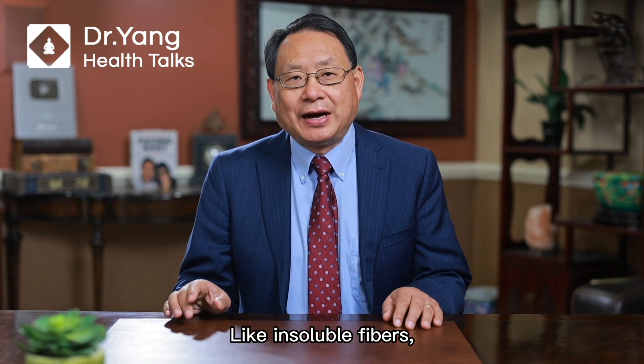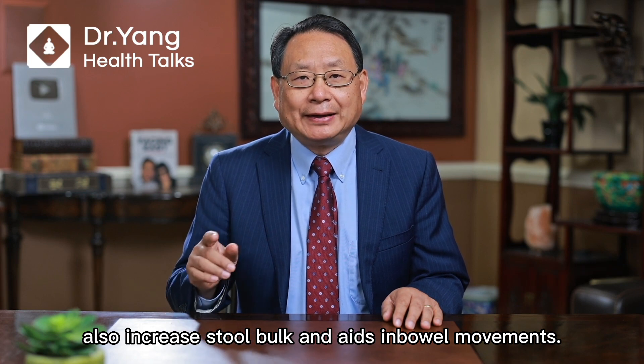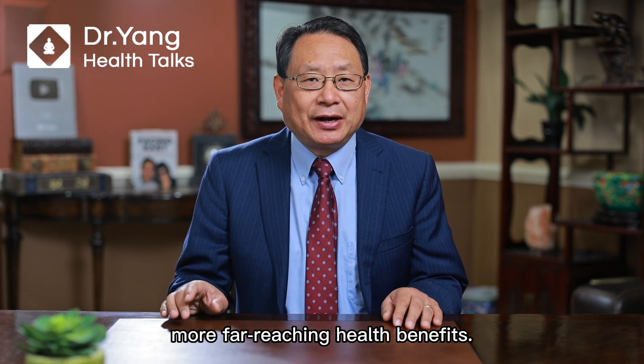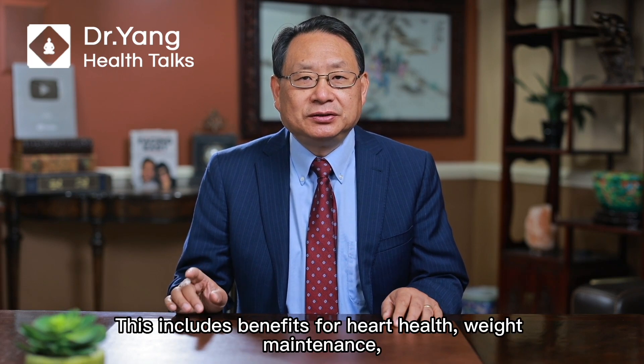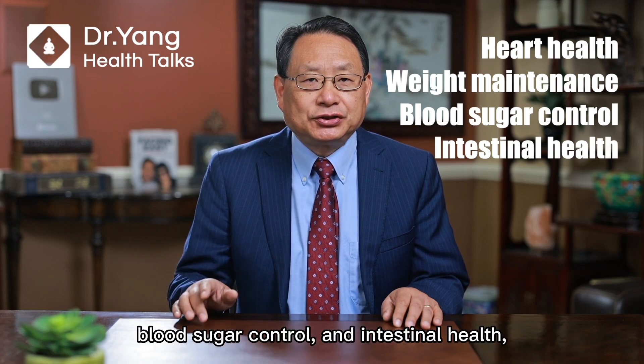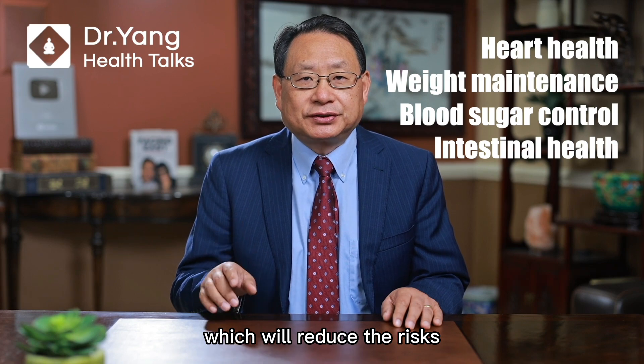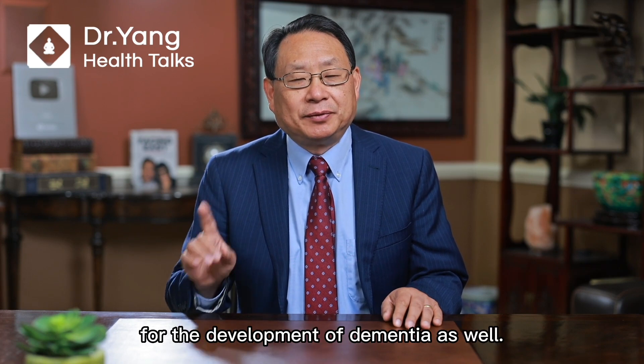Like insoluble fibers, soluble fibers also increase stool bulk and aid in bowel movements. But its unique structure has more far-reaching health benefits. This includes benefits for heart health, weight maintenance, blood sugar control, and intestinal health, which also reduce the risks for the development of dementia.